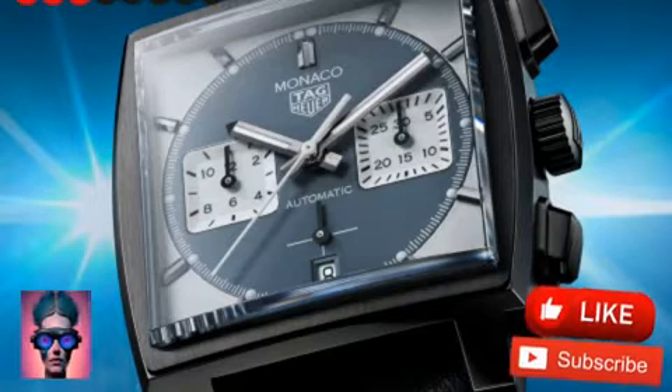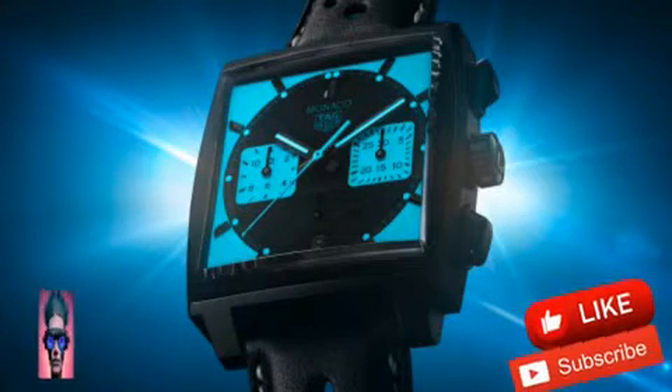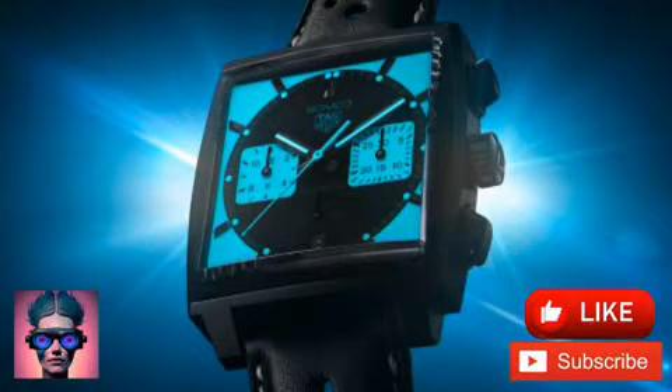The case is built of grade 5 titanium coated in black DLC, with the lightweight of the watch ensuring comfort over the hours. The DLC coating of the case will stand up well to its intended use as a racer's tool.